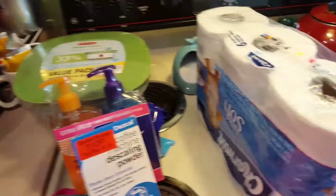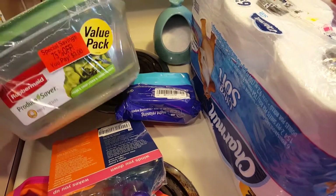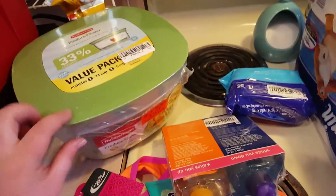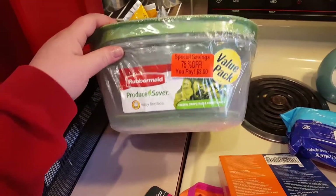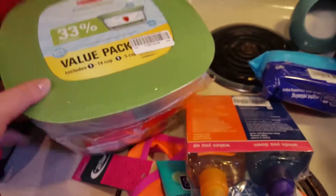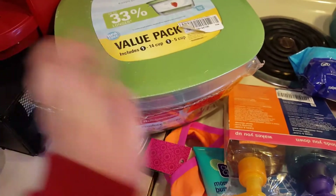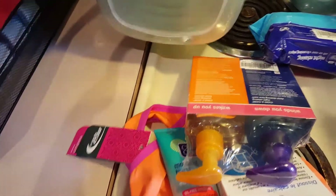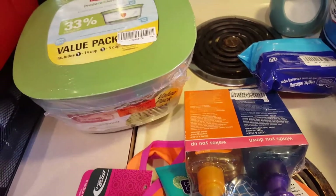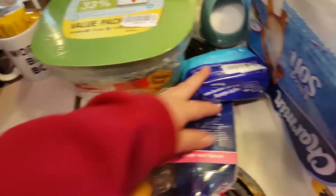Some non-food things: toilet paper - just Charmin, nothing exciting. I found some really good deals at Meijer. I was going to get those Rubbermaid produce saver containers - the big ones are normally like $13 or $14 - but these were on clearance for 75% off. It's a value pack with a 14-cup container and a 5-cup container, plus a little insert in the bottom that's supposed to help keep produce longer. For three bucks, it was a great deal.